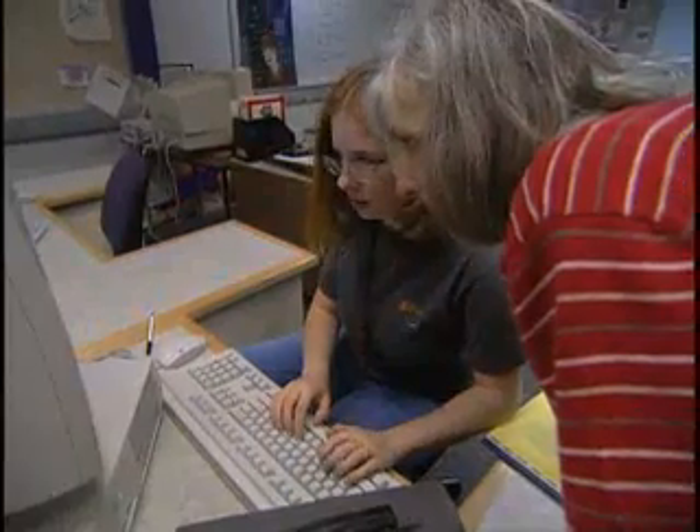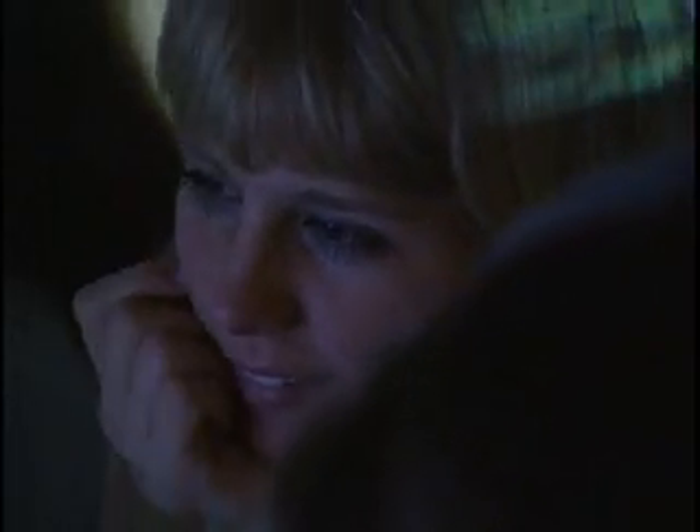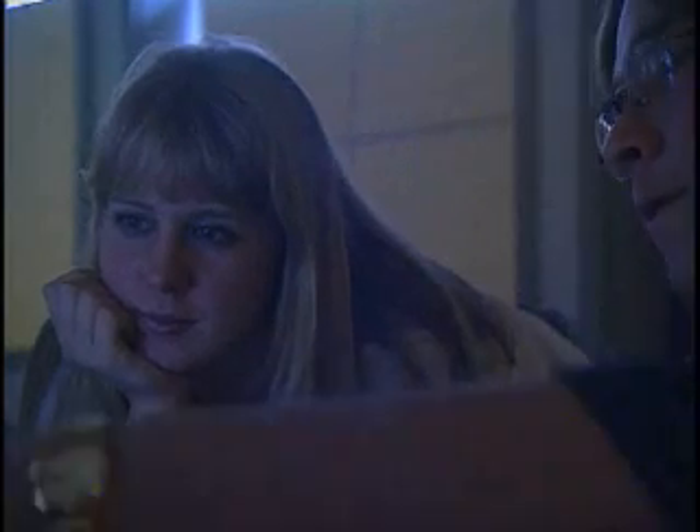The students that were very scared of the technology and had very little knowledge of it — I have watched those students just flourish. And I love the aspect of watching a student who was not confident in her abilities and seeing her help someone else.